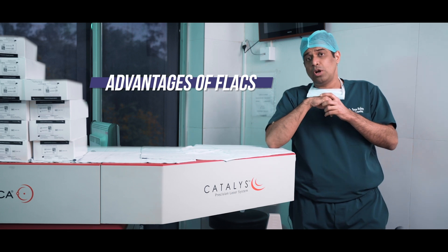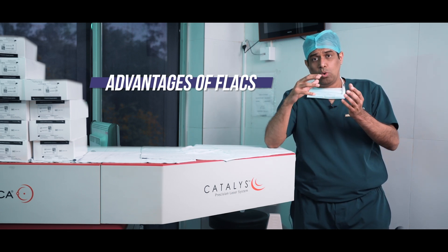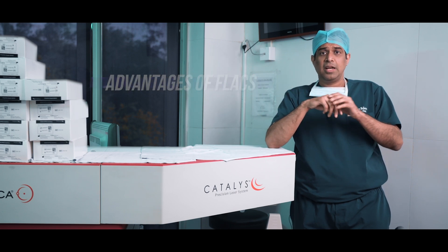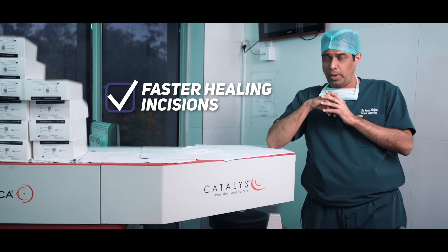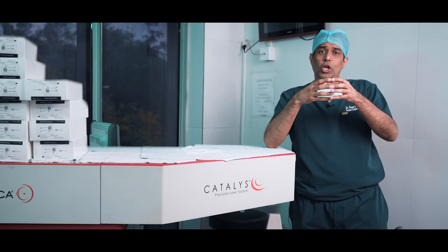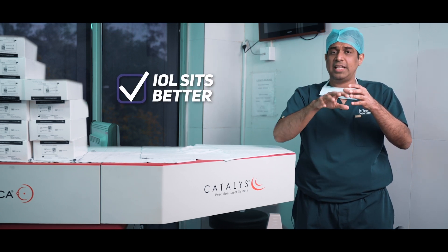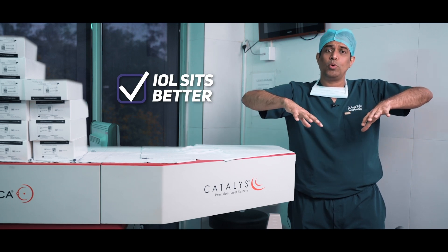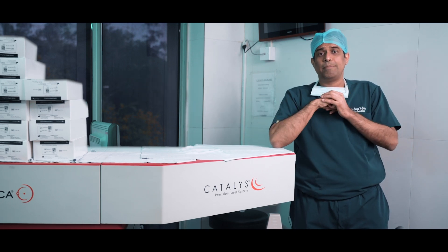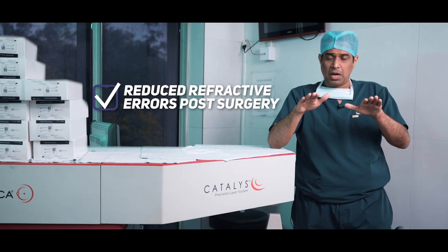FLACS as we call it, also called robotic cataract surgery, over a conventional cataract surgery are that the incisions heal much faster and oppose very well. The capsulorrhexis — the opening inside — is much more regular. So the intraocular lens which we put inside the eye after removal of the cataract sits much more beautifully in the bag. As a result, post-operatively the chances of refractive errors become lesser.